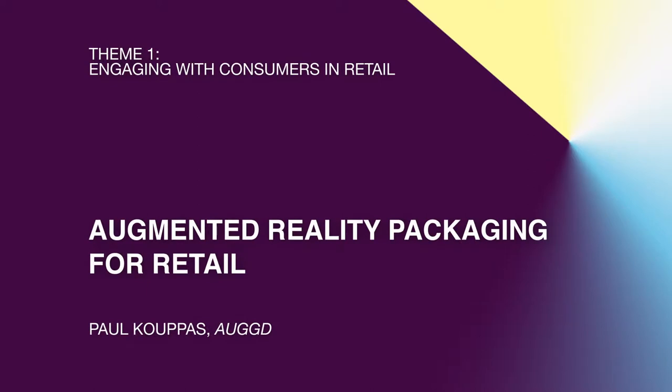Hi everyone. I am Paul, one of the founders of a company called Orged. I'm going to be demonstrating today examples around how you can augment retail packages. I was going to do some live demos on stage, but I do have a booth just over there, and I can demonstrate all those at the end of the presentation.